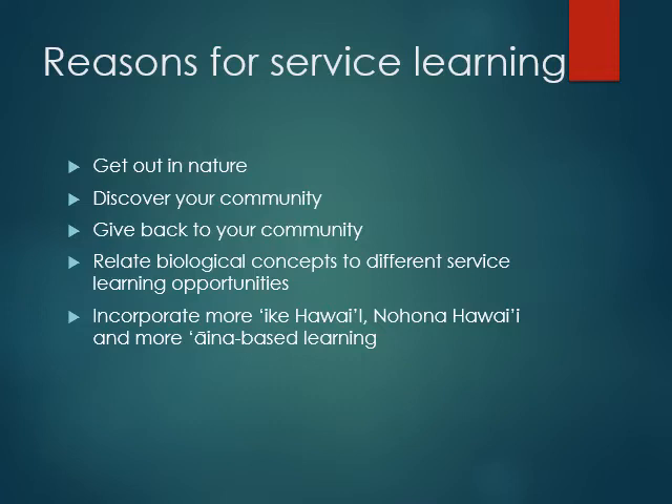Hopefully, while you're doing that, you are able to learn more about this place and where you are. You get some aina-based learning, you get more ike Hawaii, you get more na hona Hawaii, you get to maybe learn some olelo. I hope that you get something really great out of this.